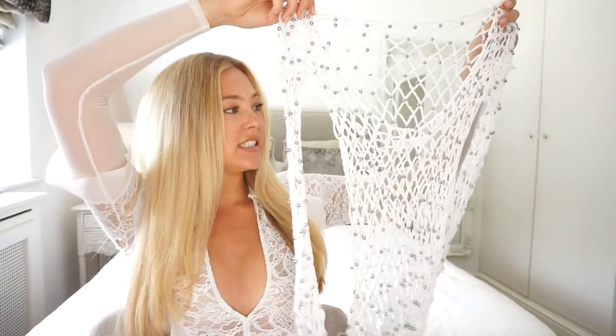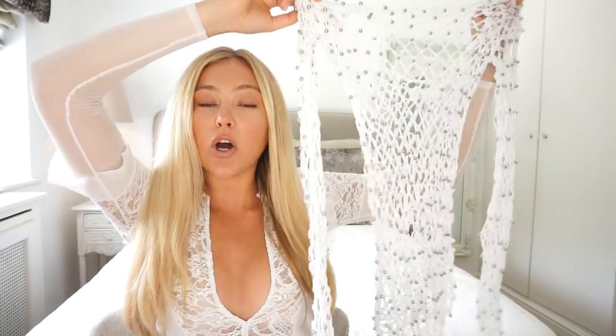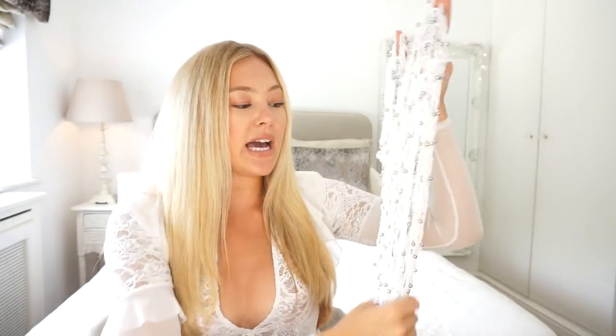You might have already seen this on my Instagram — I wore this in Ibiza. It's a little cover-up from Missguided: a white fishnet-style cover-up with cute little silver beads on it. I wore it to Ocean Beach Club in Ibiza. It's a really cool accessory to put over your bikini — you feel a little bit covered up but it doesn't make you hot because it has holes in it. Super soft and comfortable. I got this in a size small, though it does come up quite small, so go up a size if you want a looser fit.